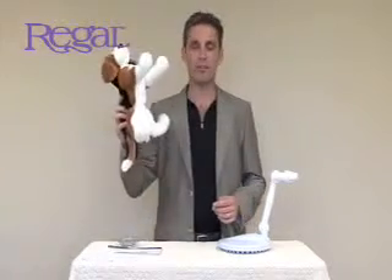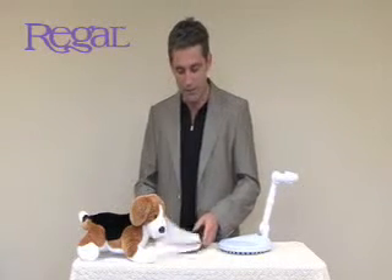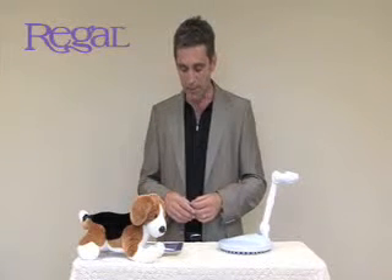Hey gang, it's Greg from the Regal Beagle coming to you once again from the home office in the lovely Barrie, Ontario. I have two items for you today that I really want to show you. One is made in Canada. These are great products that are made here in Canada that we've just added to the Christmas catalog.